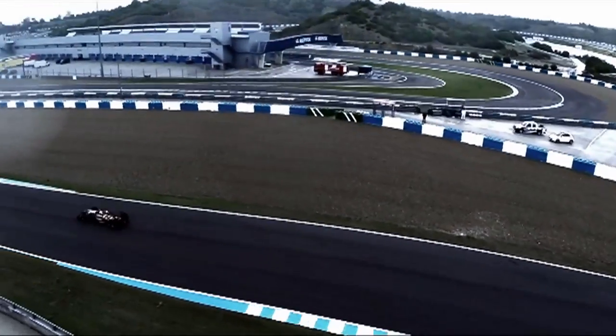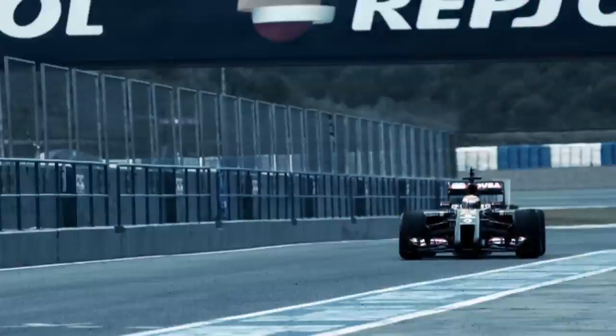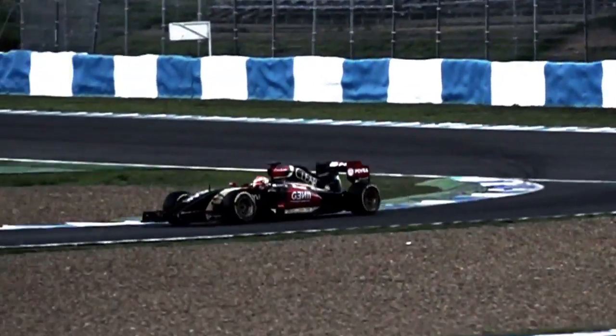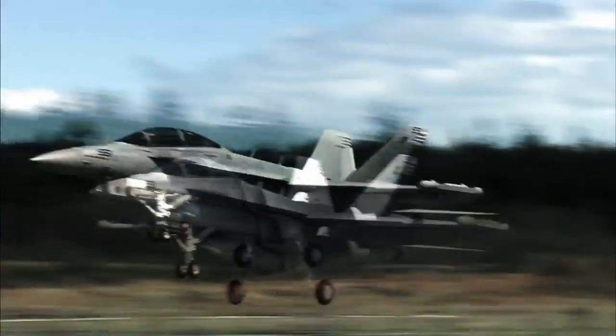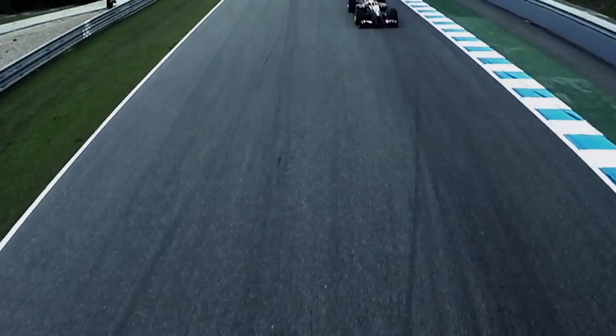On an F1 car, they put all these aerodynamic details in the car to generate a lot of downforce to keep the car on the track through some really tight cornering maneuvers. And on our aircraft, we're using aerodynamic elements to generate lift.